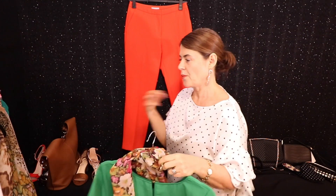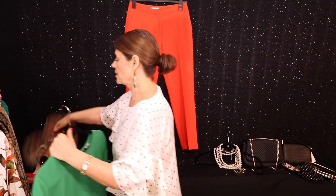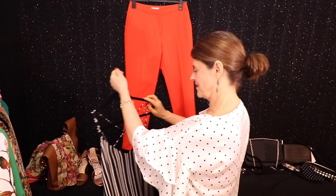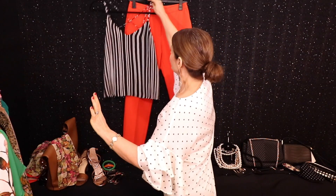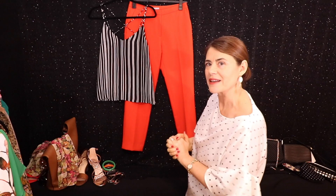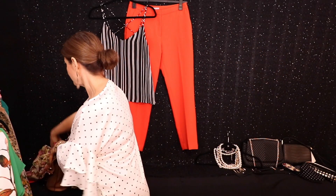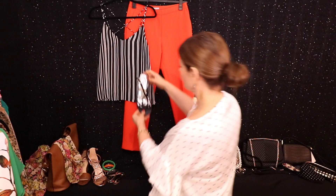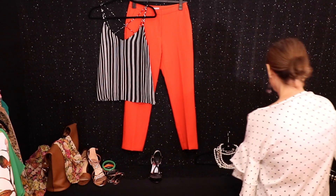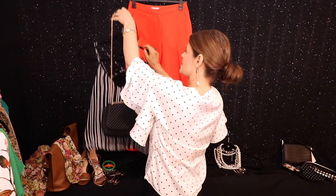Alright, so that is outfit number one, two, three. Now we're going to outfit number four — this is quite glamorous and chic. A black and white striped top — that really makes quite a statement, doesn't it? And with that you can wear your black sandal, a nice strappy black sandal, and a black Chanel bag. Très chic.